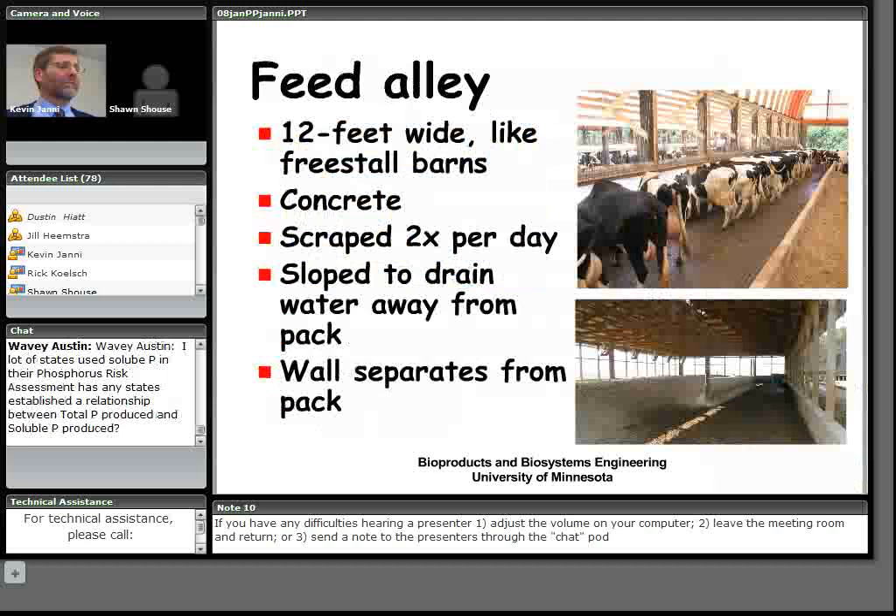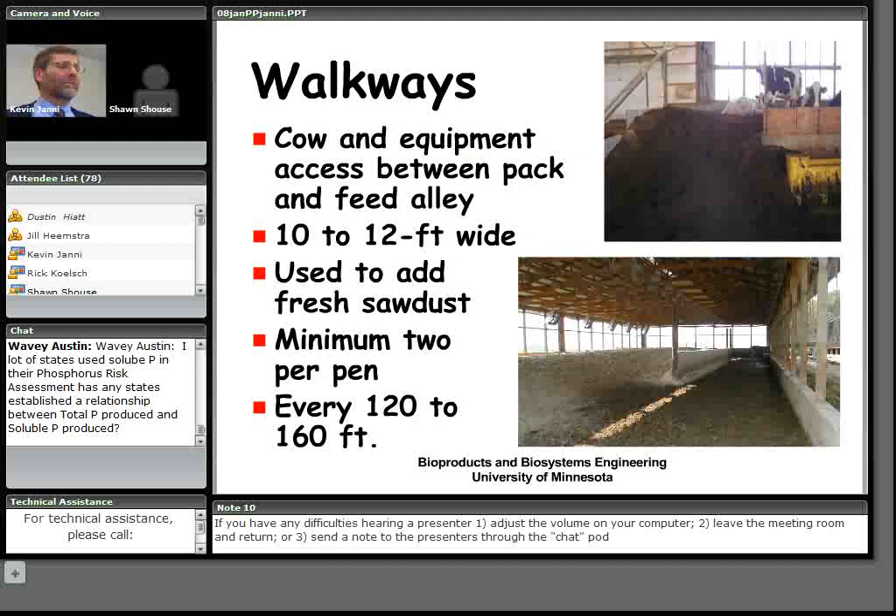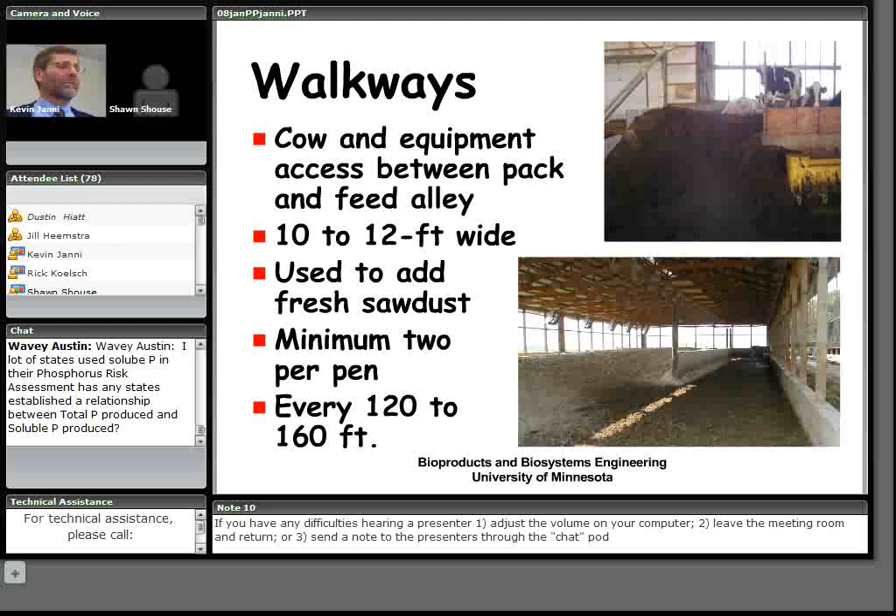The slurry-type waste from the feed alley is stored in temporary or long-term storage. The concrete should be sloped to drain water away from the pack to avoid adding moisture. Walkways — 10 to 12 feet wide — are where cows and equipment move between the feed alley and pack area, used for stirring and adding fresh bedding. Typically two per pen, and in longer buildings, one every 120 to 160 feet.